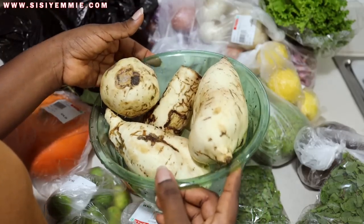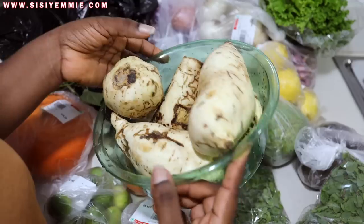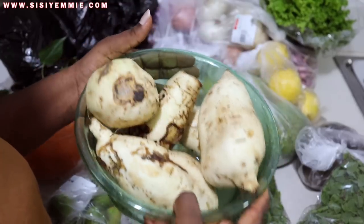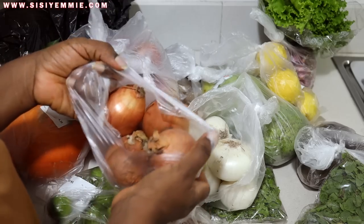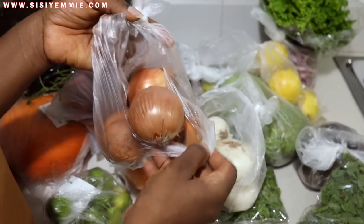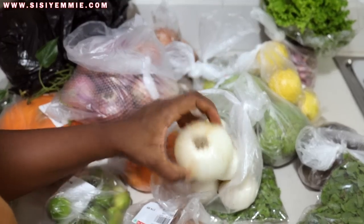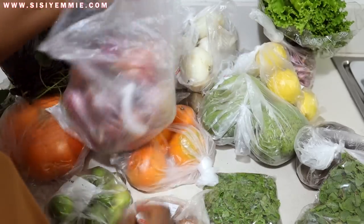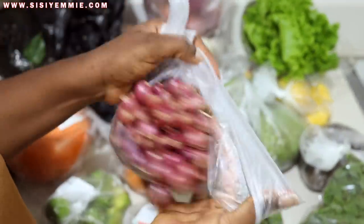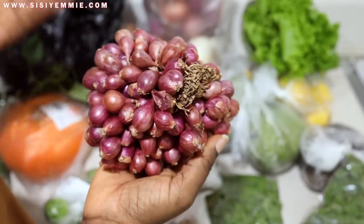I always have sweet potatoes or Irish potatoes. Sweet potatoes are cheaper right now so we're using those this week — about 500 naira's worth. I always have onions in different varieties: these peach-colored onions with a distinct taste, white onions with a different taste, and the regular red onion we all know. Onion makes your food delicious — if you're not using onion in your cooking, what are you doing?